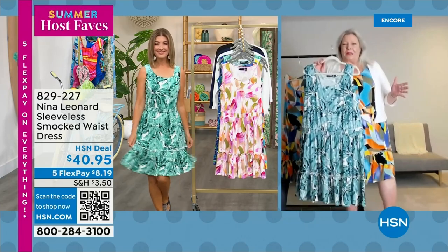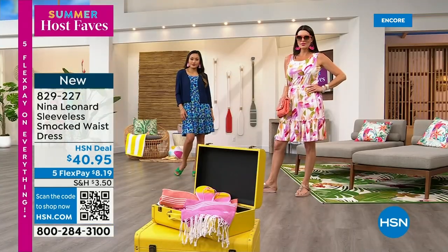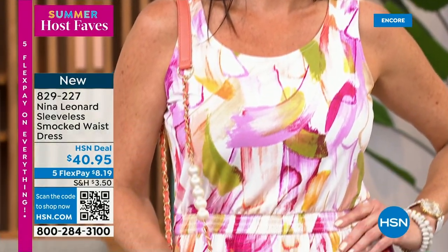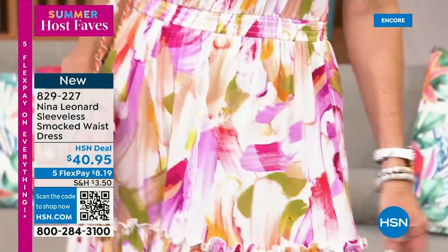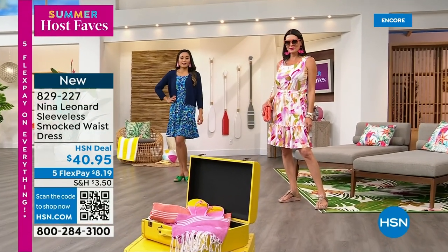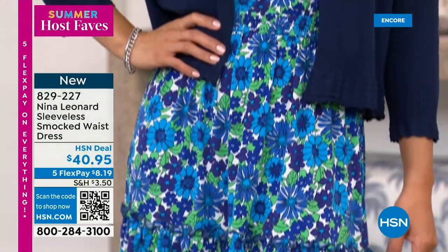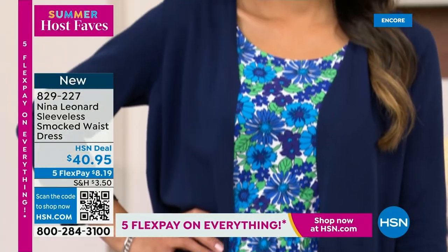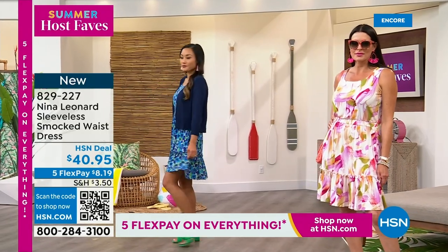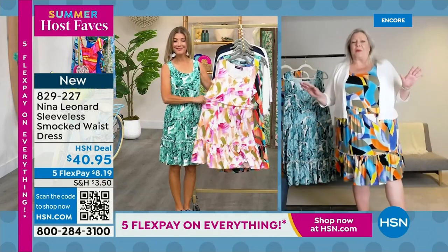We're very proud of our prints. We support the fine arts — every single print that we do is exclusive to Nina Leonard because it was purchased from a fine artist somewhere in the world. It started as a piece of original artwork, and you can actually see the brushstrokes, which we're so very proud of. Beautiful colorations, very of-the-moment patterns, and each one is unique. If this is the silhouette for you, don't hesitate to get more than one.